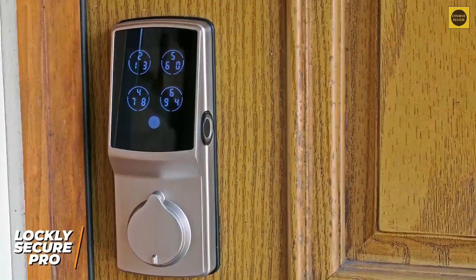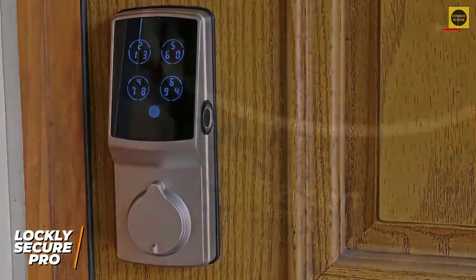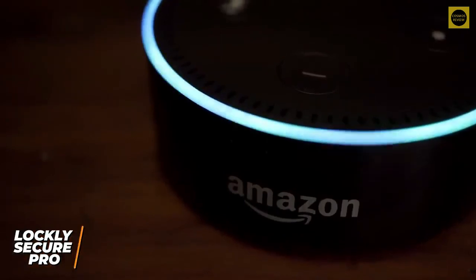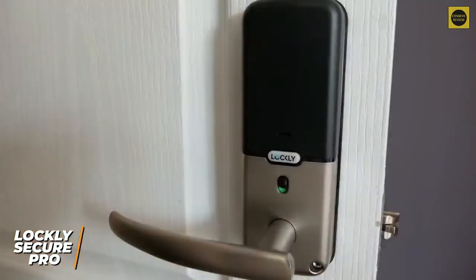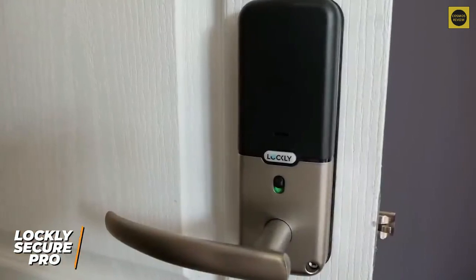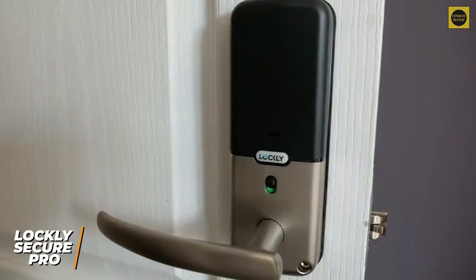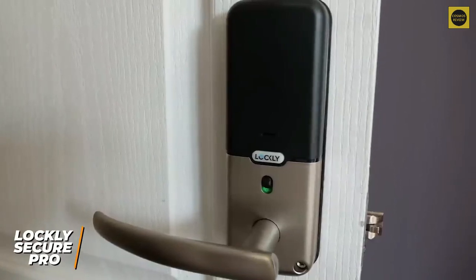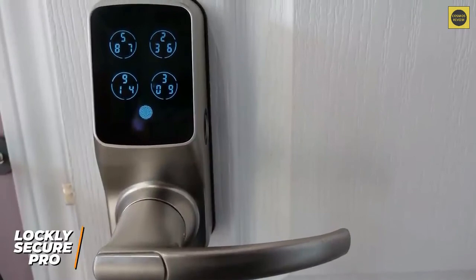The integrated biometric fingerprint scanner is an outstanding addition that quickly responds to your inputs for one-touch keyless entries and can conveniently store up to 99 distinct fingerprints. It features Alexa and Google Assistant compatibility for hands-free control over your locks, along with an auto lock function and a useful at-home safe mode that disables the touchscreen from the inside for added security, though it lacks an automatic unlock function like some other options.